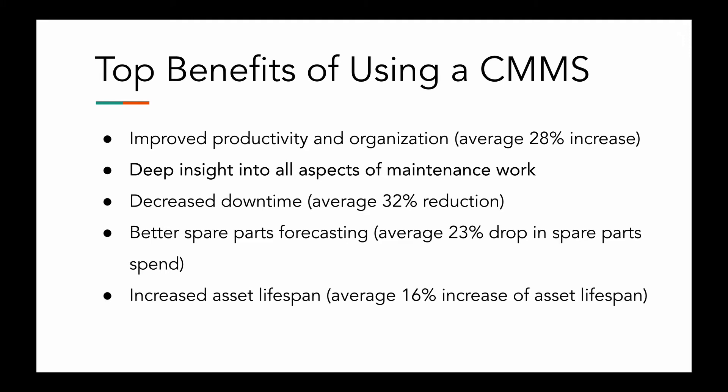Now, decreased downtime — which is super valuable. Having a CMMS is like a dream because you're able to handle all these different areas and really see significant improvements. Decreased downtime results in higher production, less waste, happy bosses, and more. There's typically a 32% reduction in downtime after implementing a CMMS. We also have better spare parts forecasting, which leads to fewer emergency shipments and less excess inventory, reducing your inventory costs. And there's close to a 16% increase in asset lifespan — which saves you a lot of money.